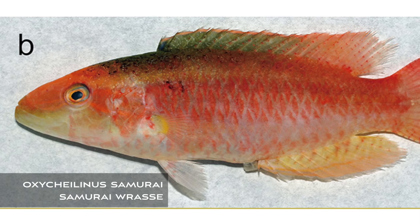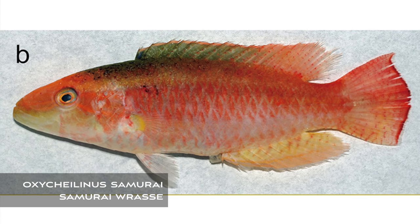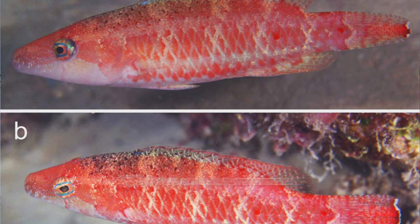First up is Oxycheilinus samurai, the new samurai wrasse. This species comes to us from the waters of southern Japan. It is light red overall and is very similar to Oxycheilinus bifasciata.